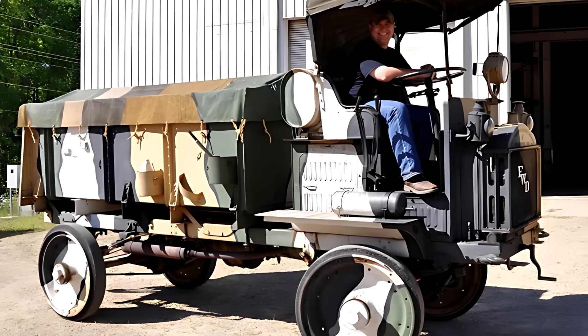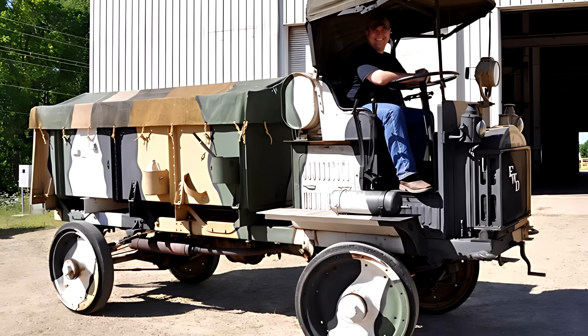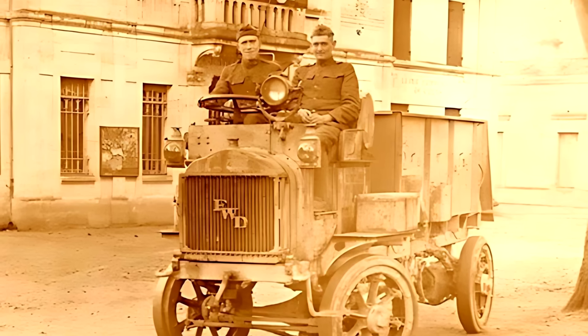Braking was handled through all four wheels by external contracting bands, acting on a flywheel mounted at the rear of the transmission. This system provided consistent stopping power, vital for a heavy-duty truck working off-road.